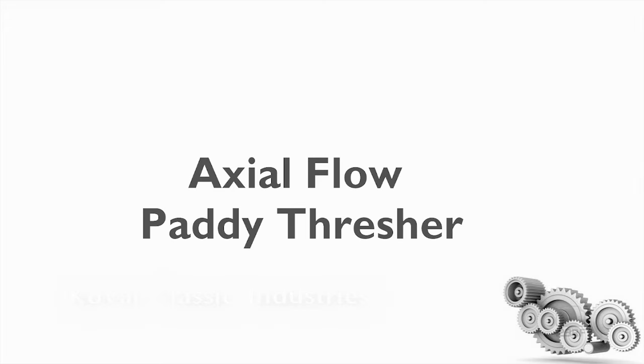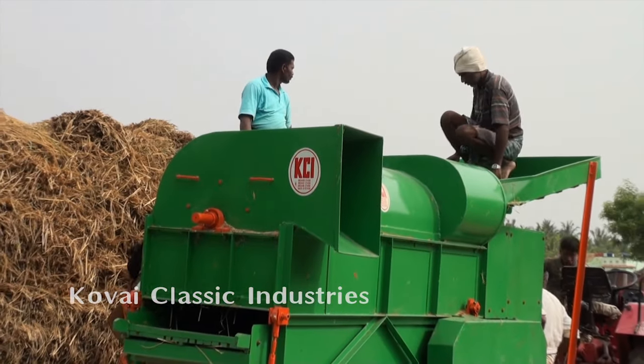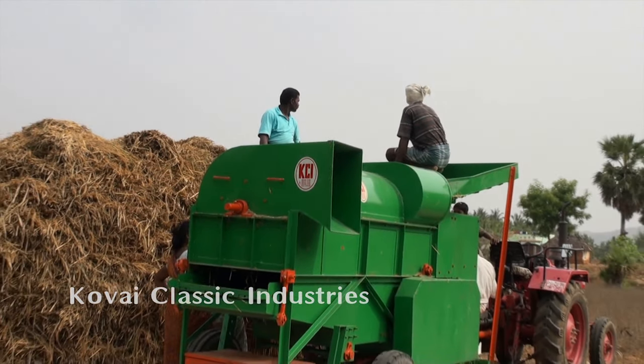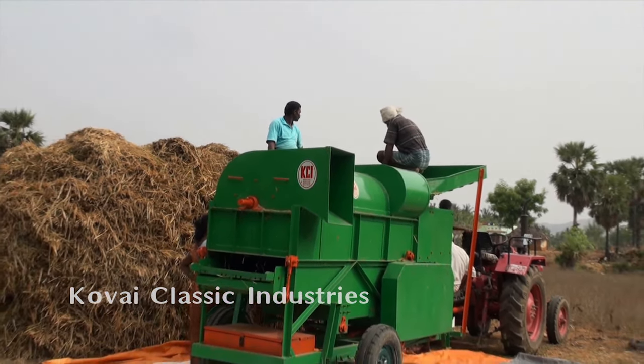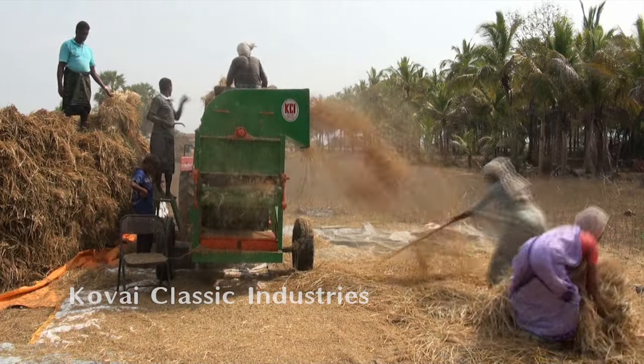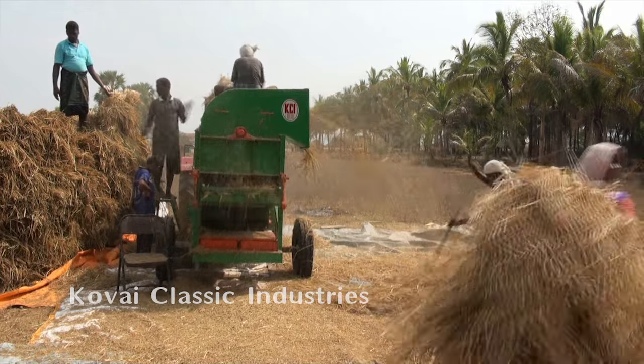Axial flow paddy thresher. Now let us discuss about our product which is called axial flow paddy thresher. This machine is a little bit different from the 4 walker paddy thresher. This machine is capable of threshing 50 to 60 bags of paddy per hour.